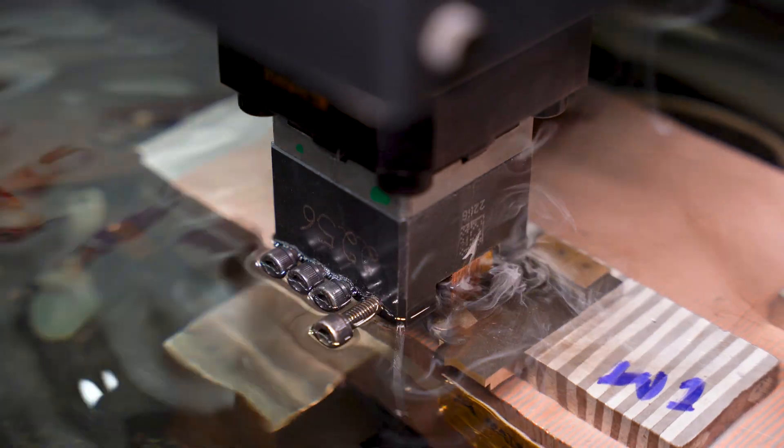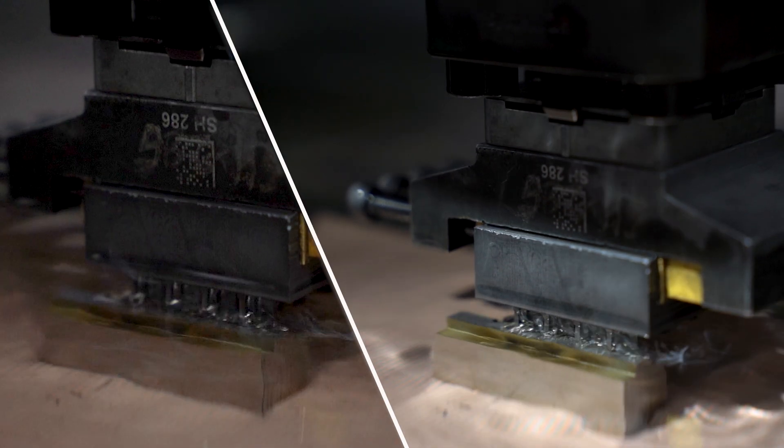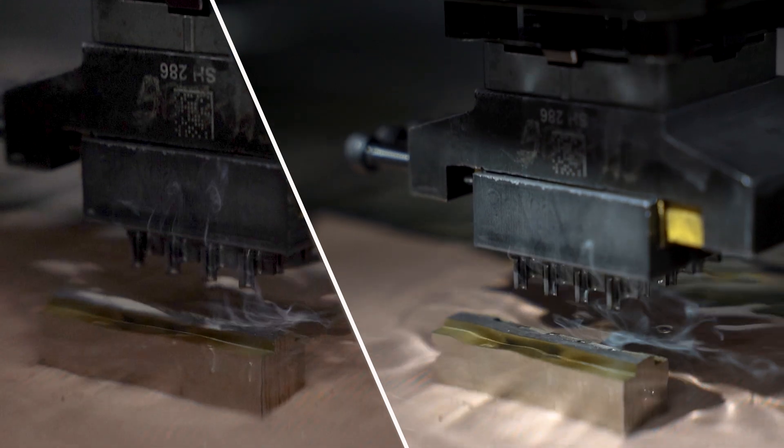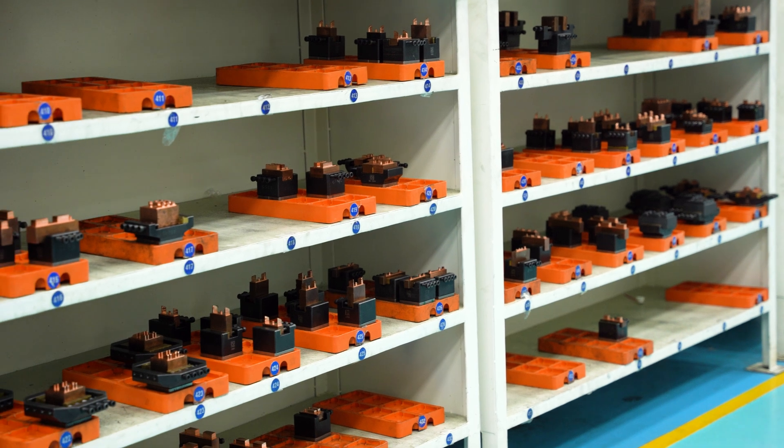With EDM, we maintain our commitment to excellence and innovation in the metal injection molding industry. INDO MIM is the home to the world's largest in-house tool room in the metal injection molding industry.